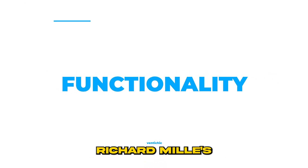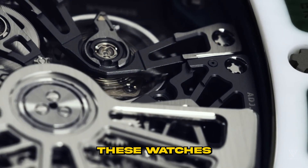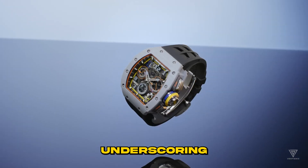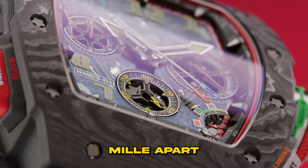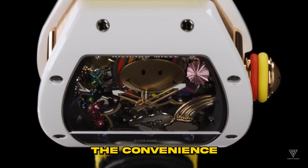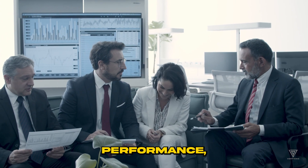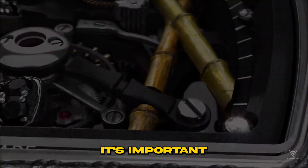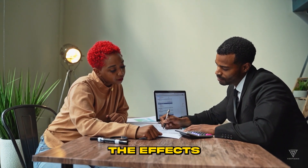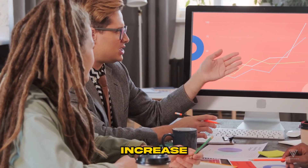Number one: functionality. Richard Mille's timepieces are celebrated not just for their striking aesthetics, but also for their remarkable movements and functional excellence. These watches are engineered with a strong emphasis on precision, ensuring a maximum daily variance of just eight seconds. Richard Mille crafts a significant portion of their movements in-house, often featuring self-winding mechanisms and the coveted tourbillon complication. The tourbillon — a marvel of horological engineering — enhances the watch's performance and significantly elevates its intrinsic value by countering the effects of gravity on the movement, representing a pinnacle of watchmaking craftsmanship.